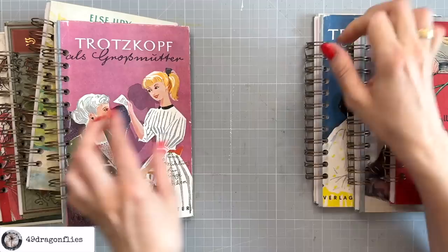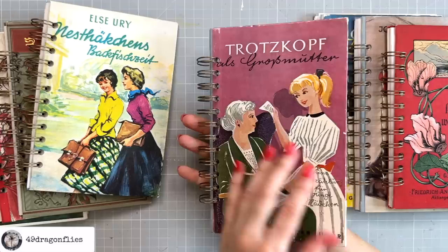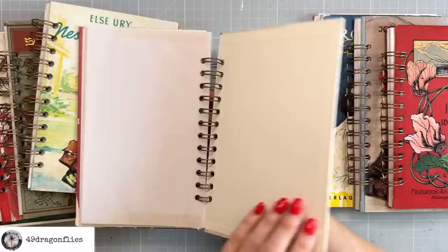This one says 'Trotzkopf' again — the defiant one — as grandmother, so obviously she has aged a bit. Again, this says a story for young girls. Totally different color scheme. The back is white again, so are the insides. Of course, if you wanted to, you could decorate and embellish the insides as well.